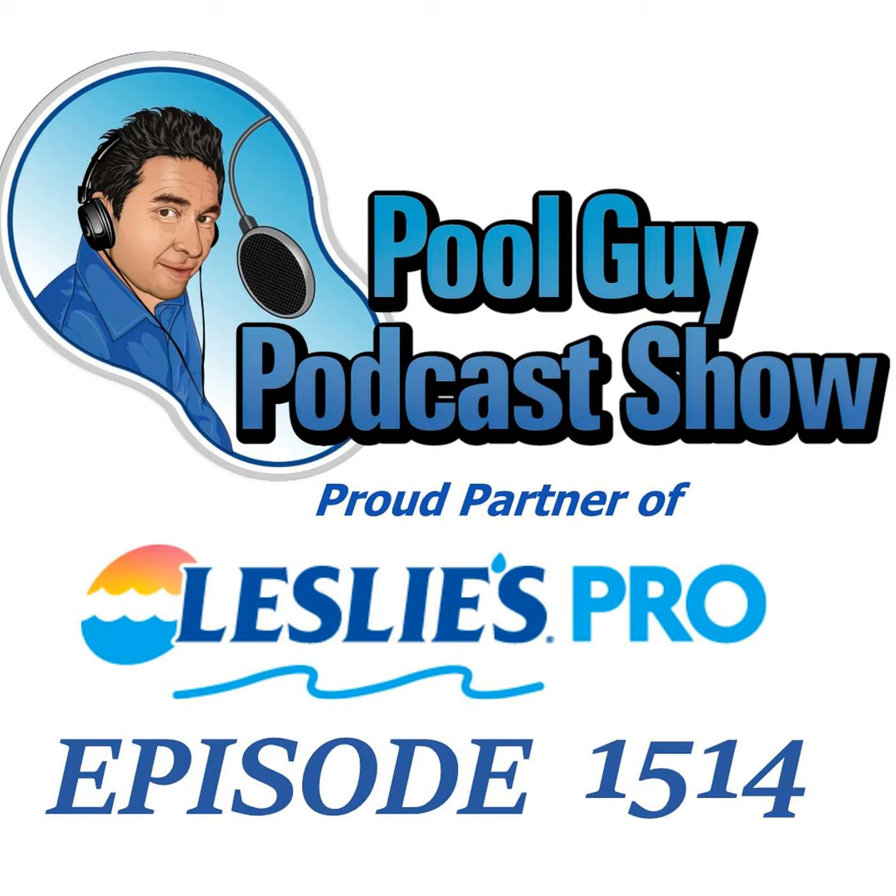Pool Service Pro, open a Leslie's Wholesale account today and receive wholesale pricing on products you use every day. Leslie's Pool Supply offers convenient locations that are open seven days a week. Another great benefit of opening a Leslie's Wholesale account is Leslie's deferral program. Get referred to a customer looking for weekly pool service. Save time and money, grow your pool service route, and become a Leslie's Pro.